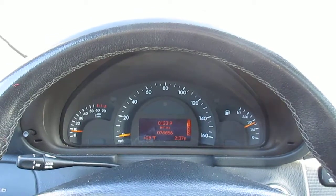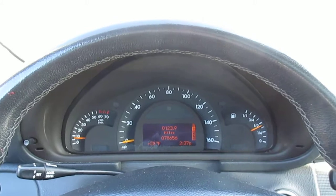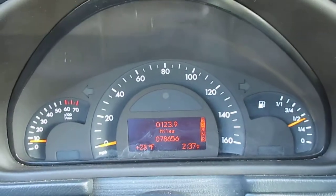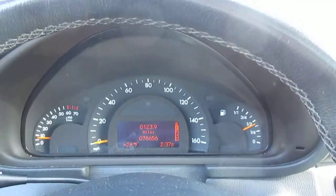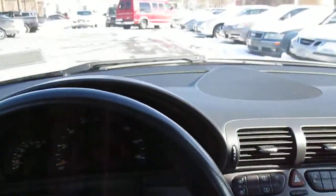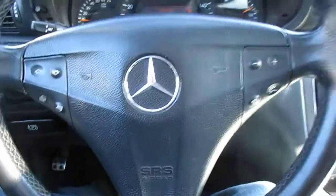This is our walk-around of our 2004 Mercedes C230 Compressor Sport Package. The car currently has 78,656 miles on it. Exceptionally clean — no tears or stains anywhere on the interior of the car. Everything works the way it should.